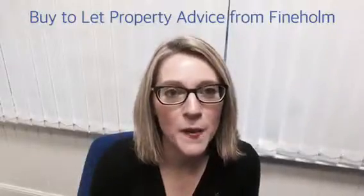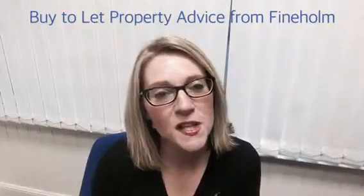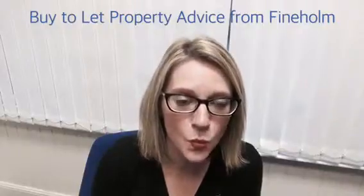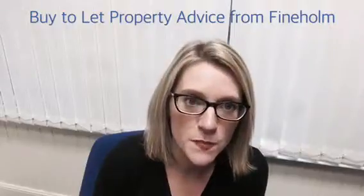Hello, I'm Sally from Finehome and I can definitely help you on your property investment journey. We specialize in helping clients invest in the buy-to-let markets in Glasgow and Edinburgh, and with yields of over 7% widely available on lots of safe property options, it makes it a really good investment.